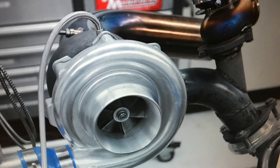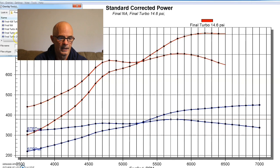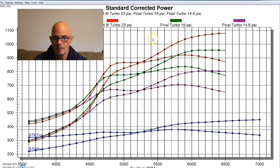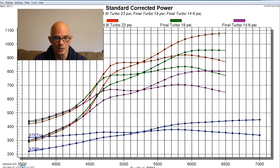After we started adding boost, we jumped right up to 14 pounds, which was over 800 horsepower. 19 pounds put us over 900, and because we were going up lots of pounds at a time, at 23 pounds we were at 1,077 horsepower. There's your 1,000 horsepower combination — a cammed 4.8 with good intake and good heads that allowed us to produce a lot of power at any given boost level.